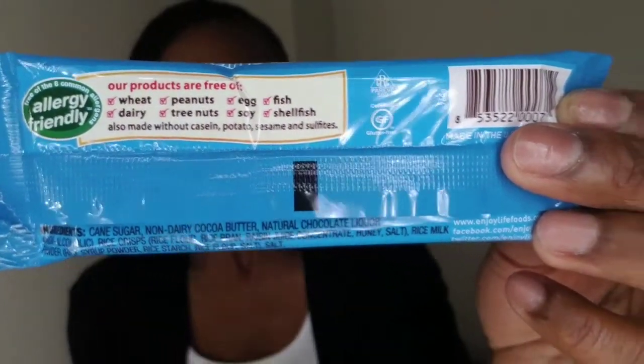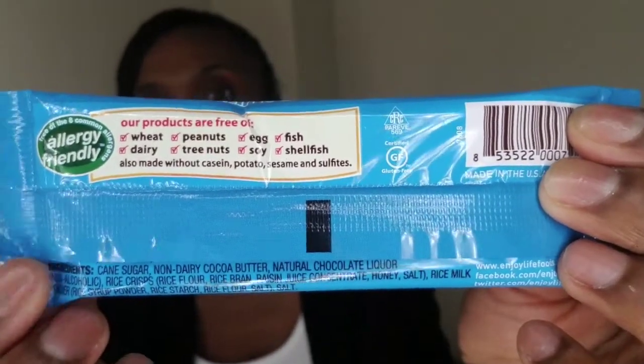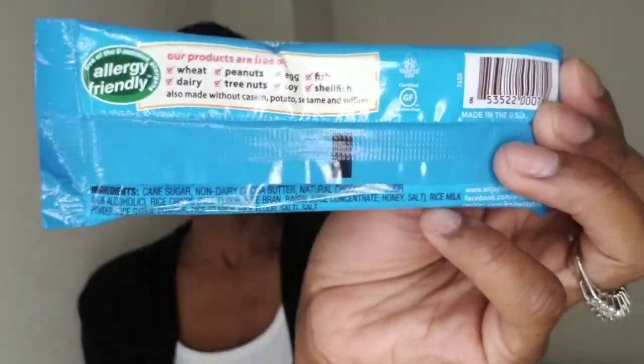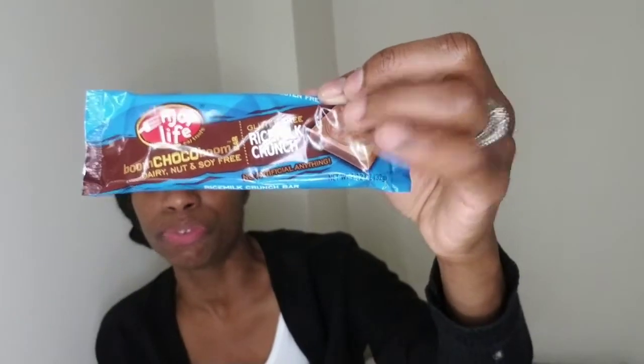I wanted to try this because it is allergy friendly, which it says on the back. So if you have any type of allergies, you don't have to worry about this bar affecting you. It says: 'Our products are free of wheat, peanuts, eggs, fish, dairy, tree nuts, soy, and shellfish.' A lot of people are allergic to those things, so this bar is completely allergy free.